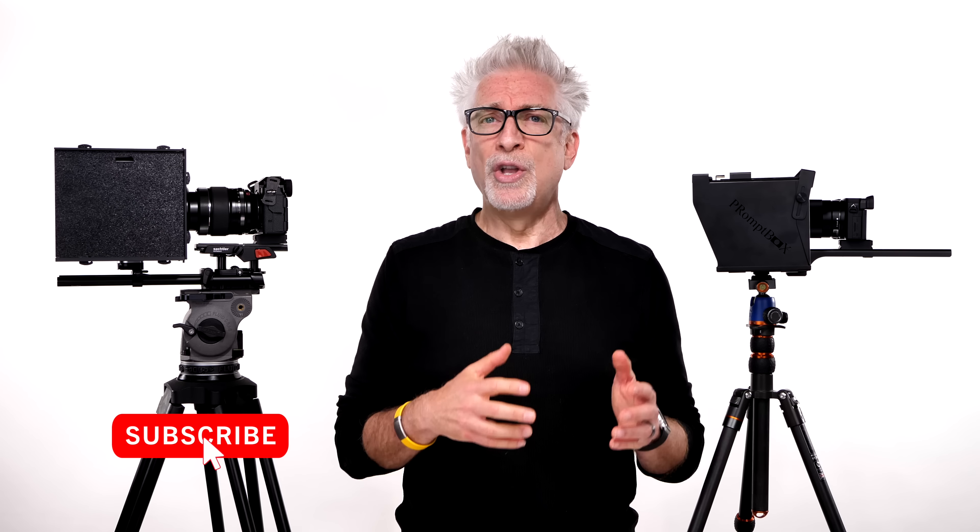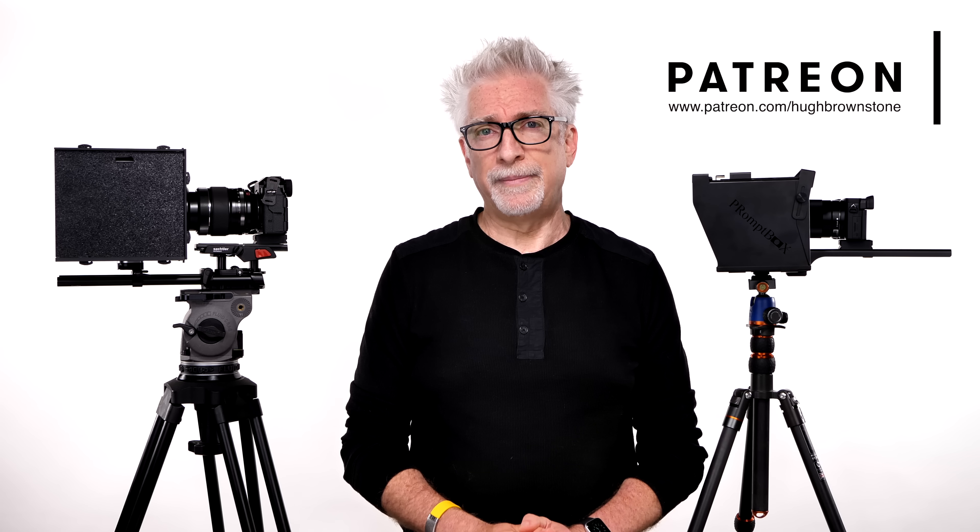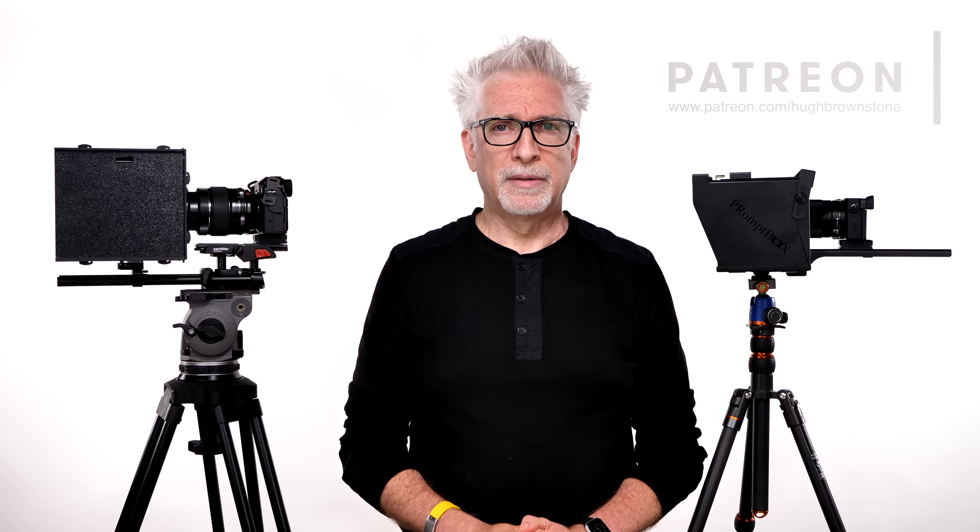Finally, as always, if you like what you've seen here today, please give a thumbs up, subscribe, join the conversation down in the comments section below because you guys are terrific, and please consider using our no-cost-to-you affiliate links in the show description. Even better yet, join us on Patreon. However you support our work, we really thank you for it.